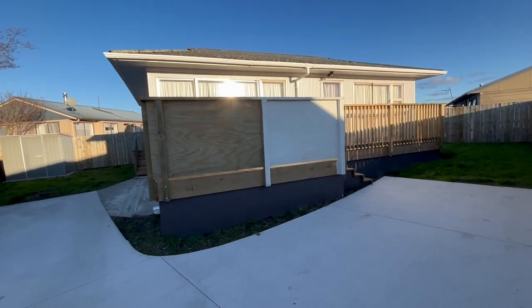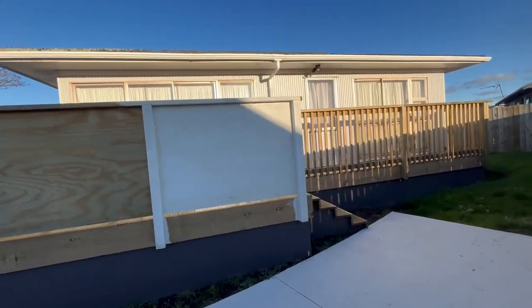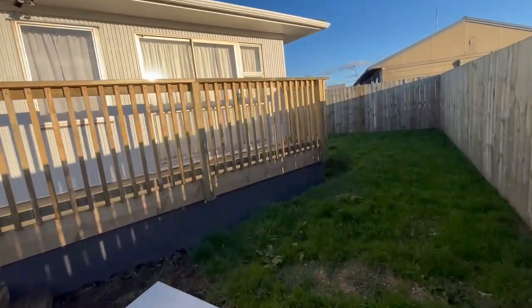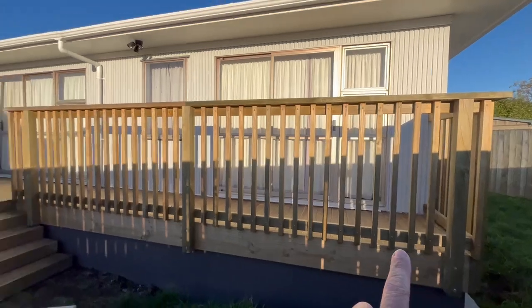Okay, here we are at the house — there's the west side. As you can see it gets a ton of sun, especially as the sun goes down lower. Here's the deck, so the deck goes the whole way along the west side.